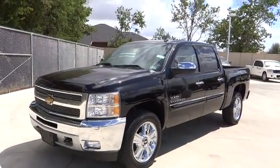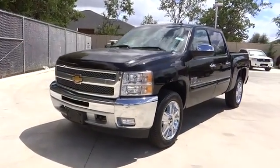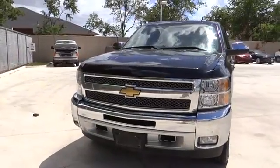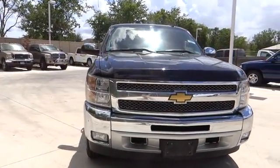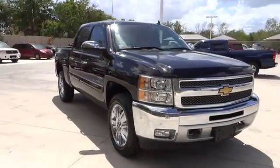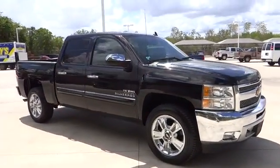The 2013 Silverado 1500. The Chevy Silverado 1500 has the lowest cost of ownership of any full-size pickup and is priced below $25,000. This vehicle has less than 80,000 miles.